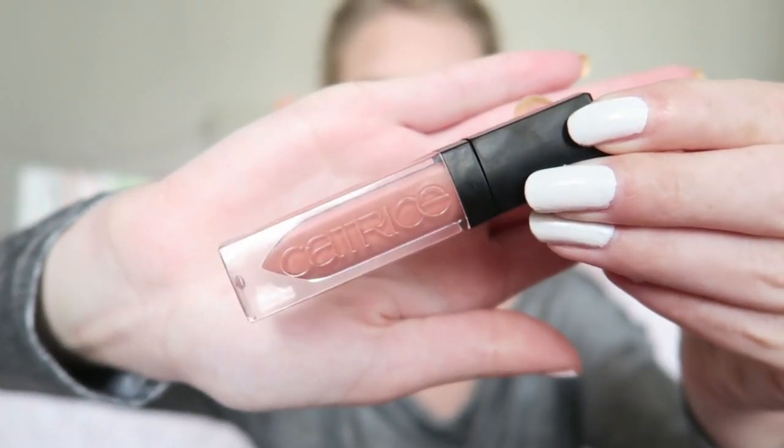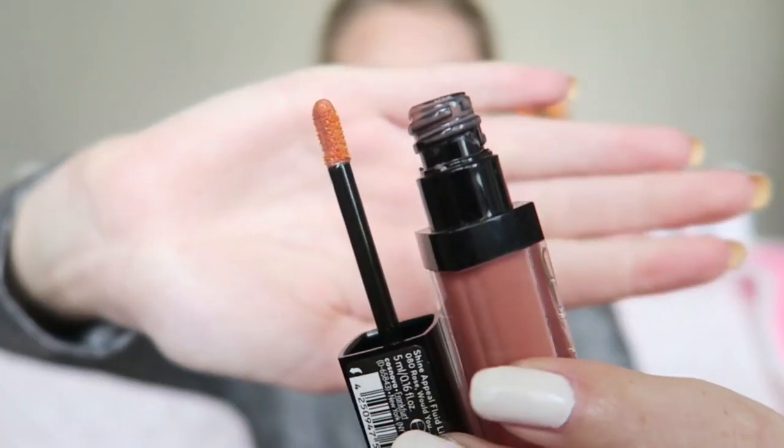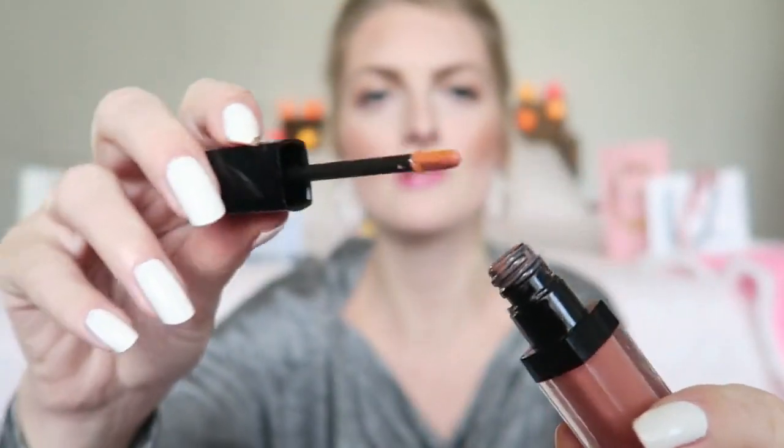The first product I'd like to show you is from Catrice, and this is the Shine and Peel Fluid Lipstick in the color Rose Would You. When I bought this I bought two colors — this one and another one, but I ran out of the other. This is a really pretty nude shade. On the packaging it says it's a fluid lipstick, but I would say it's more of a lip gloss, as you can see from the consistency.